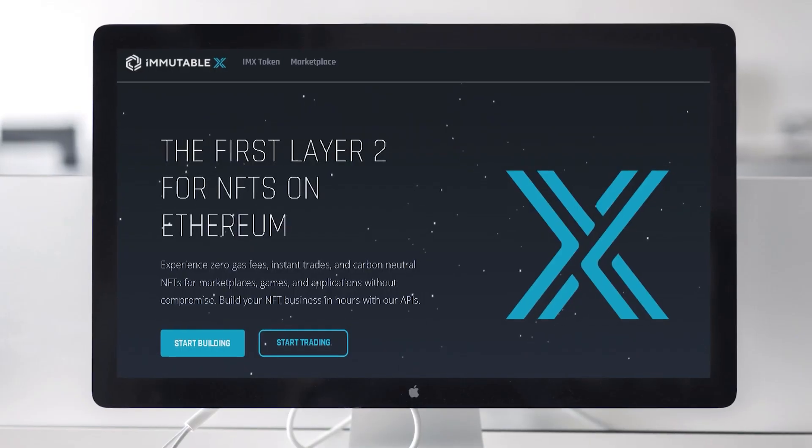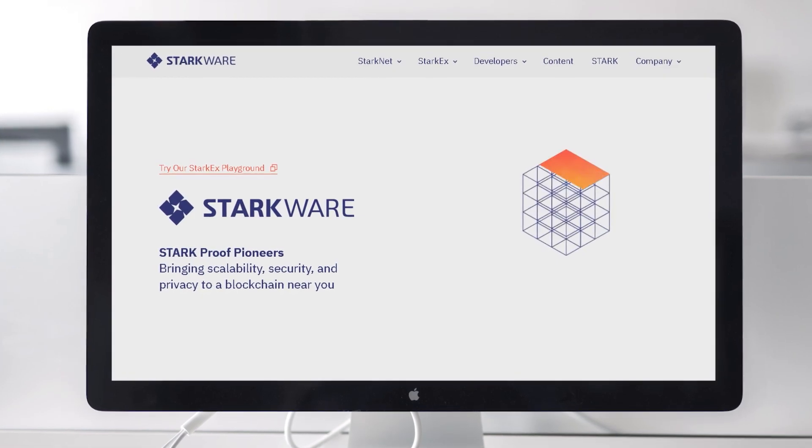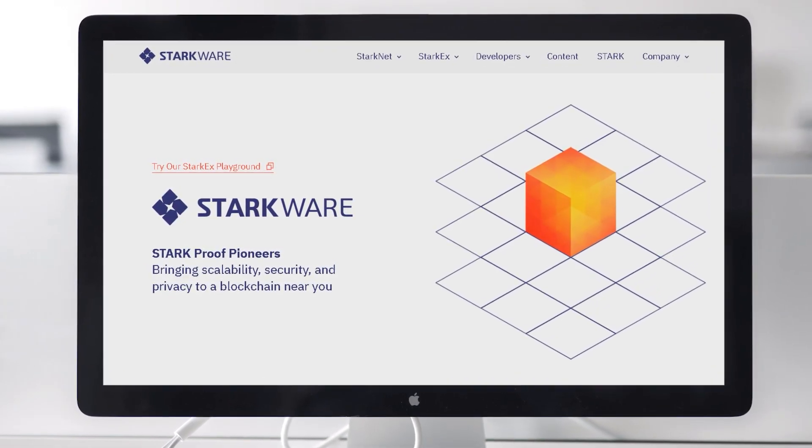ImmutableX is an Australia-based infrastructure protocol for trading Ethereum NFTs, and what sets them apart is the instant trade confirmation, their massive ability to scale, and no gas fees without compromising user custody. ImmutableX is the result of Immutable's deep NFT knowledge, partnered with a company called Starkware, which brings cutting-edge zero-knowledge-proof technology into the ImmutableX protocol.